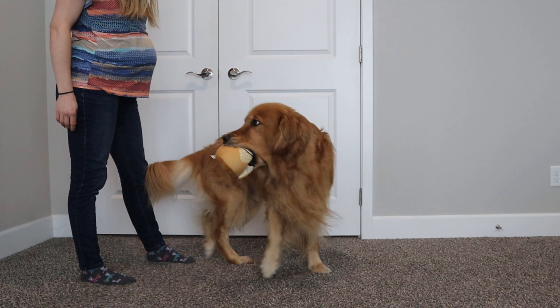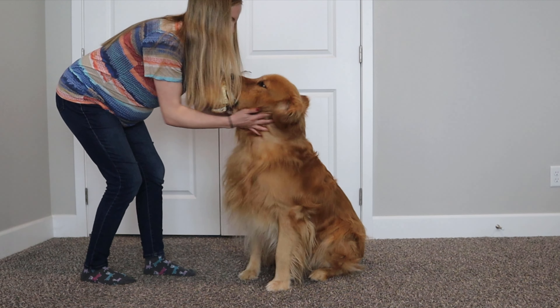Not every service dog needs every single one of these commands, and since Buddy and I have already worked together, I know which ones we use and sometimes we use different words. Here's the list: number one is 'watch' — to get the dog's attention. Number two is 'watch me' — to get eye contact. For Buddy, we say his name and use 'look.' Number three is 'sit.' Number four is 'down' — onto the elbows.